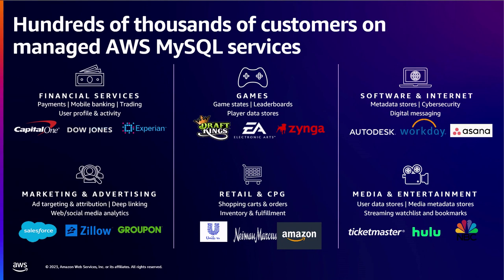RDS MySQL is used by hundreds of thousands of customers across all different industry segments and verticals — financial services operating payments and mobile banking, marketing and advertisement for ad targeting, linking of social interactions, games, software and internet, retail, as well as media and entertainment.